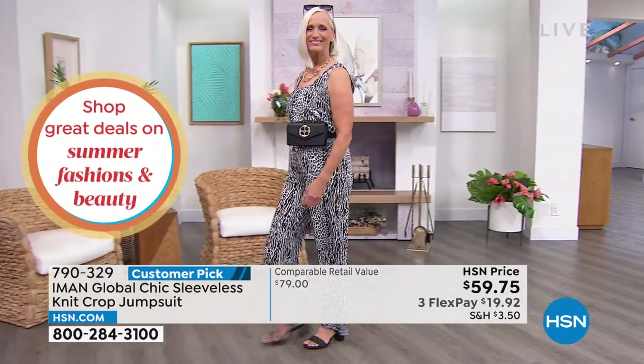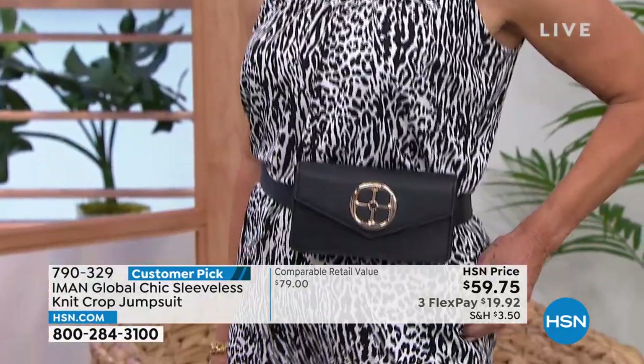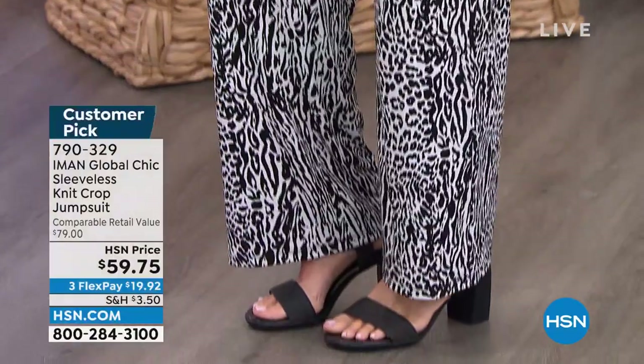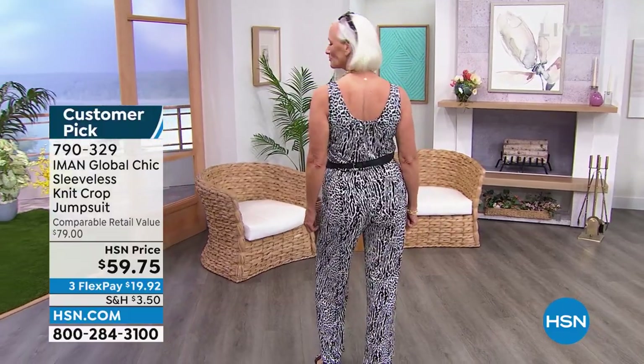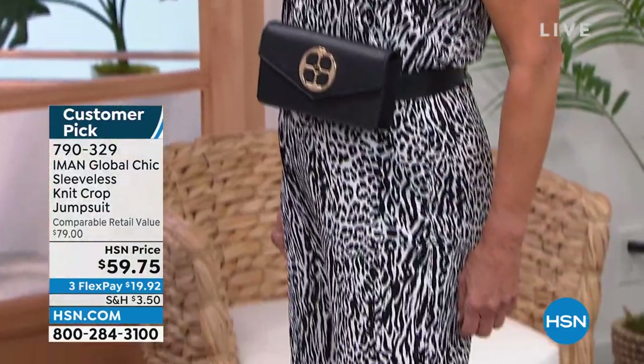Not all jumpsuits are created equal — sometimes they're a little difficult to get in and out of. This one is great because you literally just step into it. No zippers, no buttons, nothing to fuss with — really easy to get on and off, which is really important when it comes to a jumpsuit. I love that she gives us three different lengths: petite, average, and tall, which you're not going to find in a department store. If you're a taller lady, good luck finding a jumpsuit that fits in the torso and hits you at the ankle. It's nice to have the option to find your absolute perfect fit here.